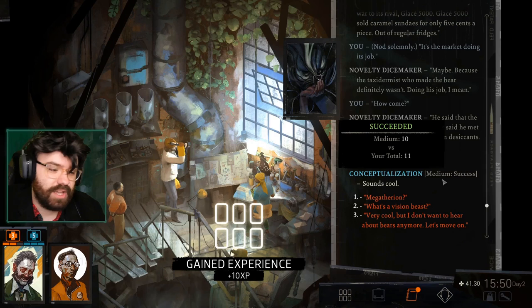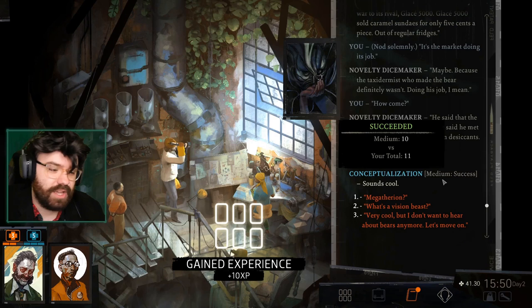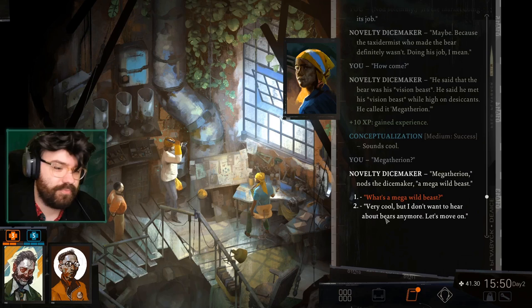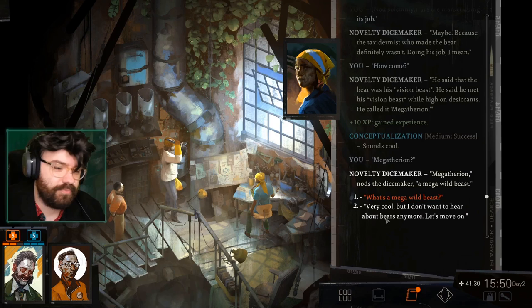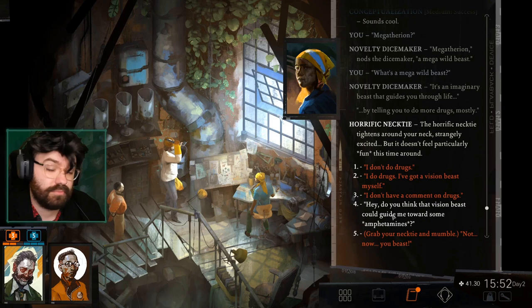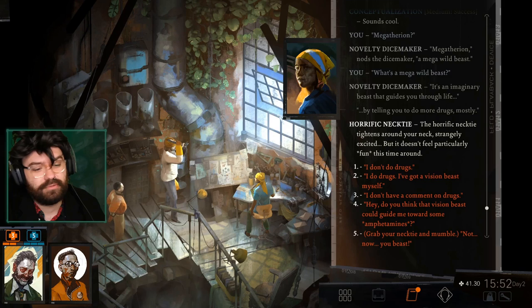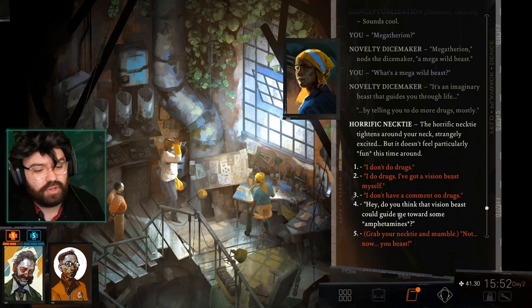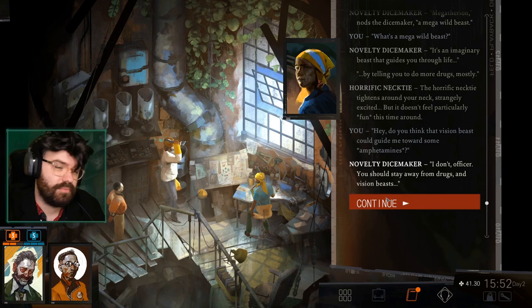I love my art degree — the fact that my conceptualization just pops in and gives me experience just because I'm cool. We love being an art cop. What's a mega wild beast? It's an imaginary beast that guides you through life — by telling you to do more drugs, mostly. Spirit animals. The horrific necktie tightens around your neck — strangely excited. I need speed. Do you think that vision beast could guide me towards some amphetamines? You should stay away from drugs and vision beasts.